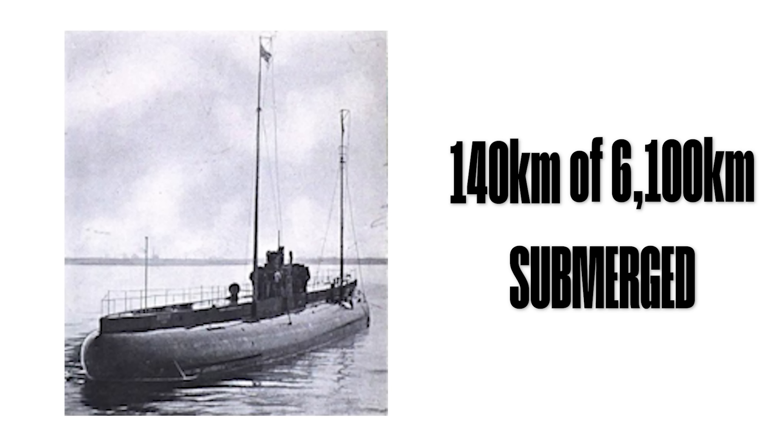After a relatively uneventful two-week crossing, at around 1:20am on July 9th, Deutschland finally arrived off Cape Henry, Virginia, and made contact with the Eastern Forwarding Company tugboat Thomas Timmons, which had been specifically modified to tow the submarine into port. At 11pm, the two vessels reached Baltimore, and Deutschland dropped anchor at the Marley Neck Quarantine Station.